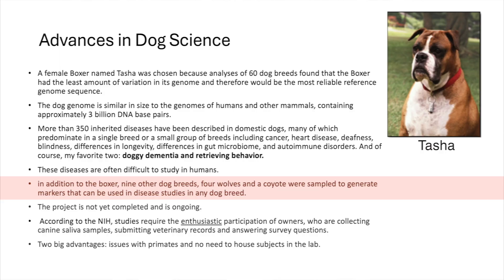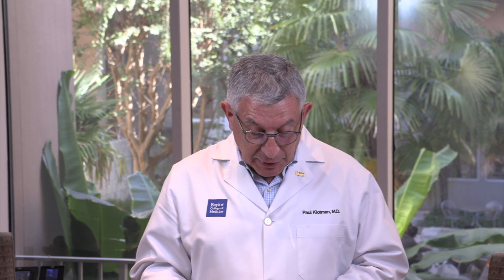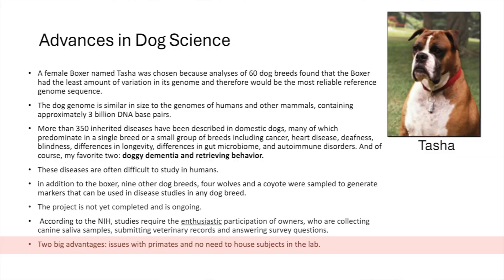In addition to the boxer, there were nine other dog breeds, four wolves, and a coyote. The poor unfortunate coyote was found wandering around, captured, and became part of the genetic markers. The project is not yet completed — it's still going on, and you can actually participate. But the NIH says it requires enthusiastic participation of owners, because you have to submit veterinary records, answer surveys, and collect saliva and urine from your dog. The big advantage is they're not primates, and you don't have to house them in the lab because the participant houses the dog — a pretty good way to save on lab expenses.